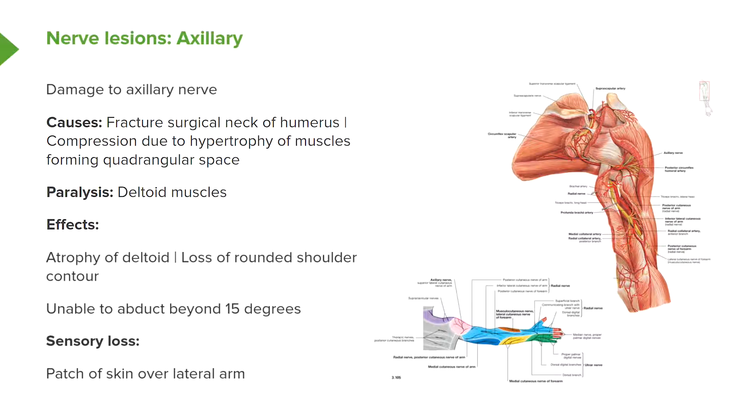The individual will only be able to abduct their arm to 15 degrees, due to supraspinatus. There would also be sensory loss over a patch of skin on the lateral arm, which we can see here. This patch of skin over the lateral aspect of the arm and shoulder region is supplied by the cutaneous branches of the axillary nerve, and these would be damaged, causing loss of sensation in this region.